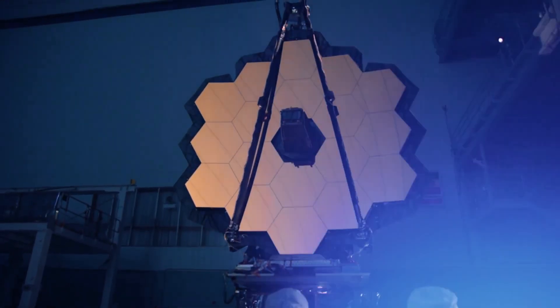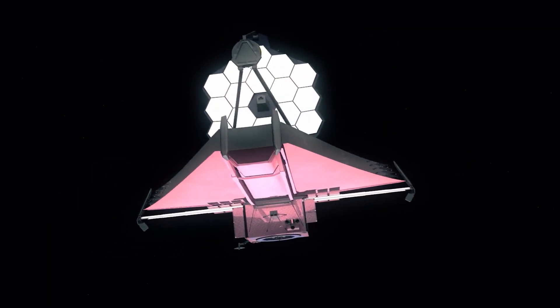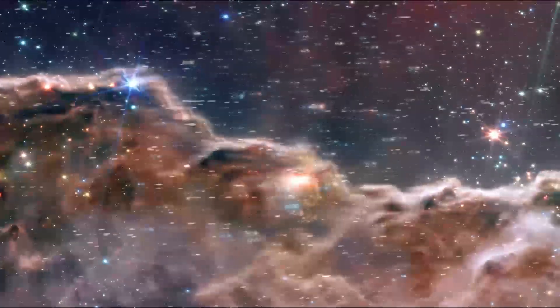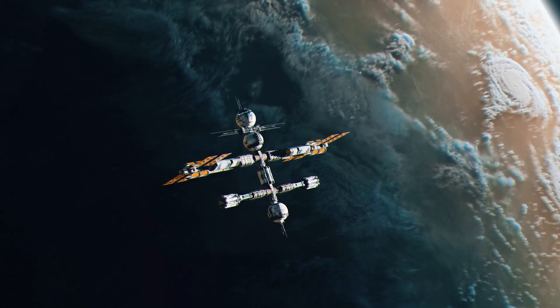The James Webb Space Telescope is the largest and most powerful space telescope to date. The $10 billion James Webb Space Telescope is probing the cosmos to uncover the history of the universe from the Big Bang to exoplanet formation and beyond.